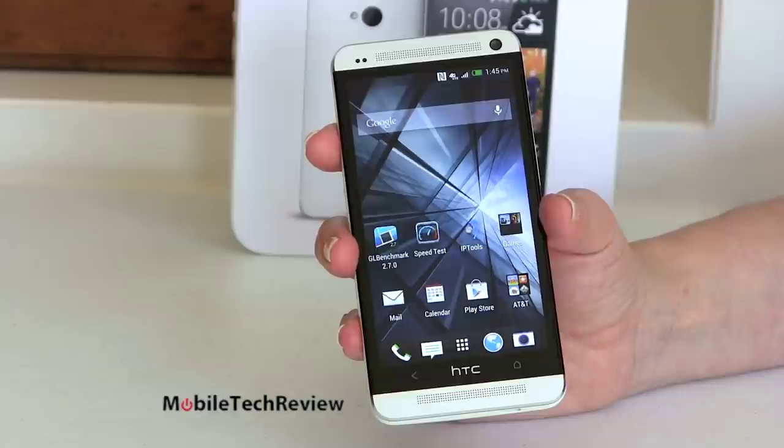No matter which version you get, you get pretty much the same thing, just some software customizations by the carrier. The phone will be available April 19th in the U.S. on AT&T and Sprint.